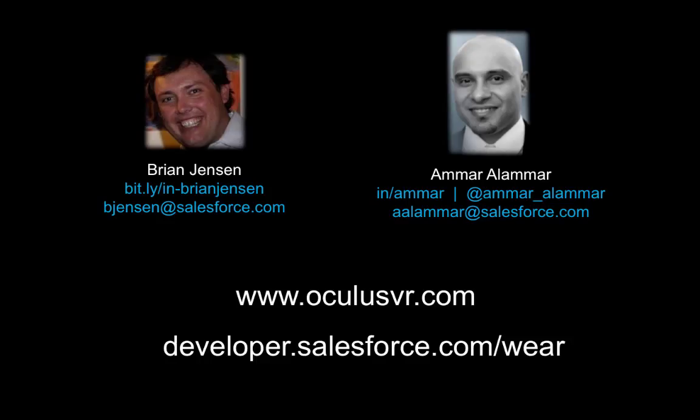We hope you enjoyed this presentation. Stay tuned for more and visit our website at developer.salesforce.com/WHERE. Thank you.